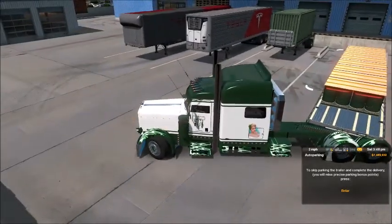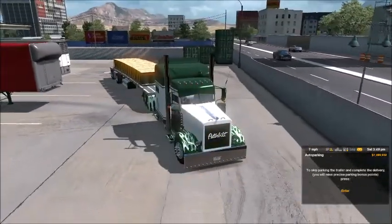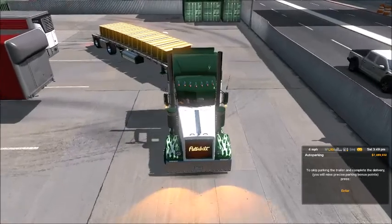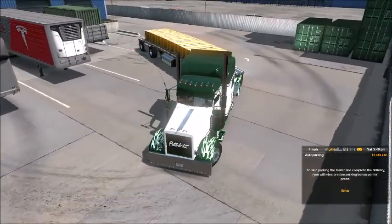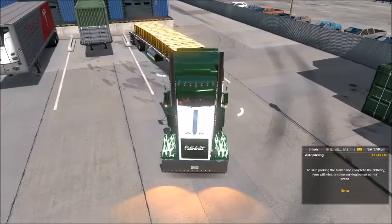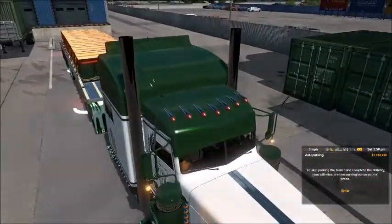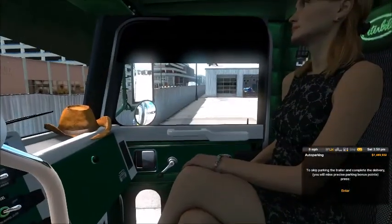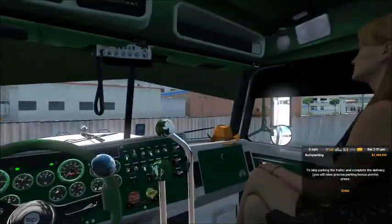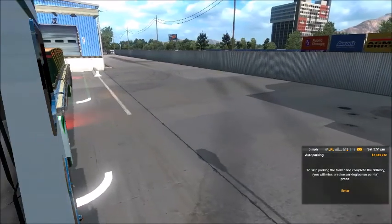We've got some trailers here but luckily this one is a short one, so I'm able to hopefully cut inside more rather than if it was a 53-foot triple axle. Hopefully we'll be able to get it in there. Let's go to first person - but sometimes you can't see shit this way with the sun shining right into it. We're going to have to do it the old fashioned way, looking right out the window. People from Wisconsin actually don't talk like that.